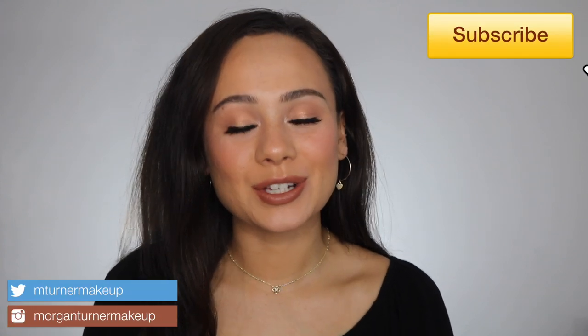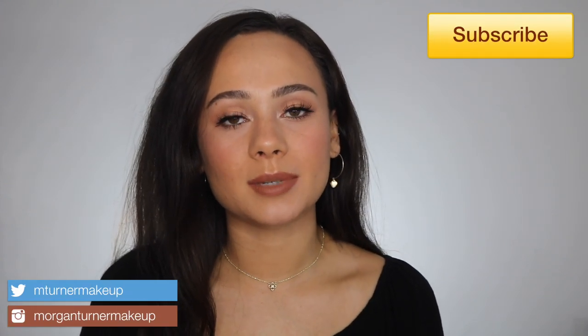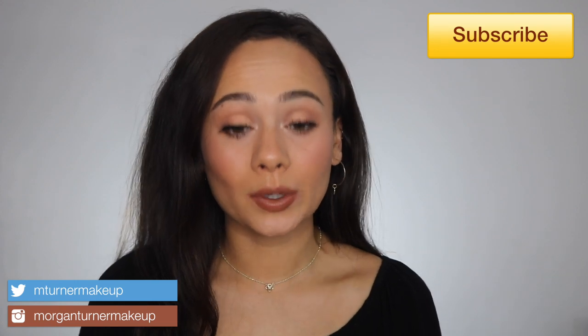Hi guys, what is up? Welcome to my channel. For today's video, we are going to be doing my August favorites. Really excited about this month's favorites because there were a few products in here that really were game changers for me and just some products that I'm really genuinely excited to talk about. So if you are interested in hearing about my favorites for this month, then just keep watching.